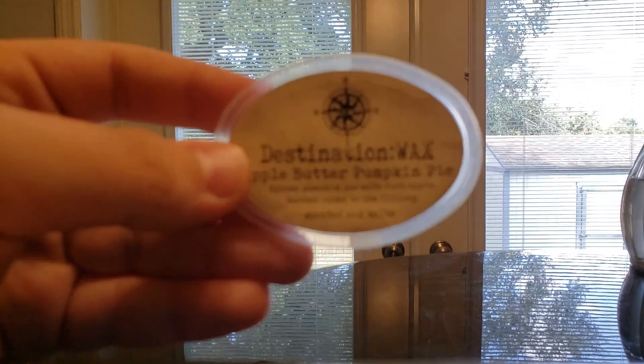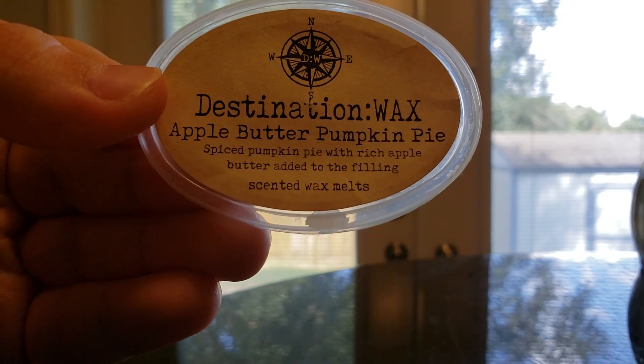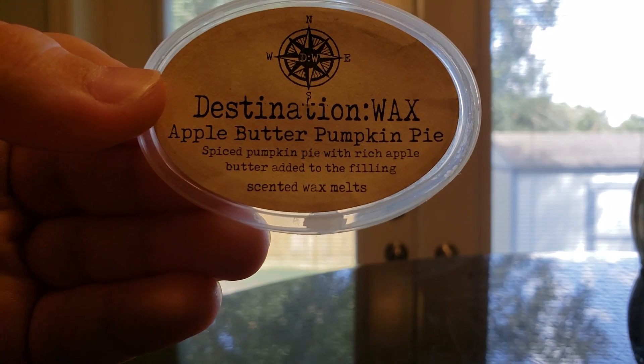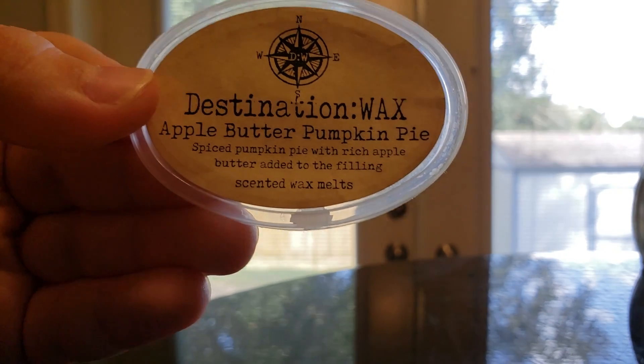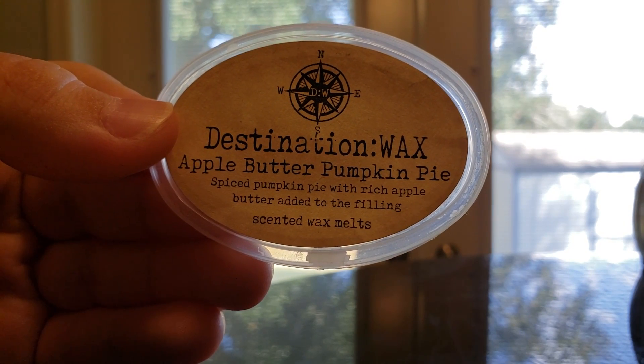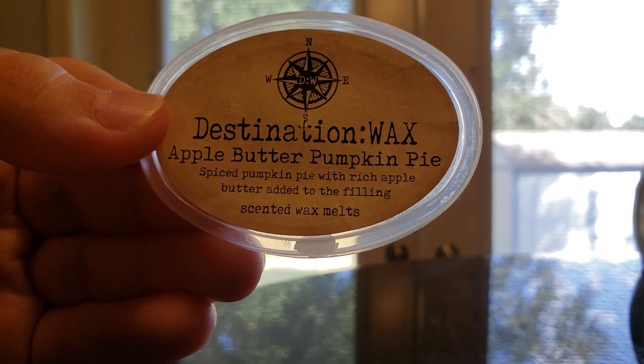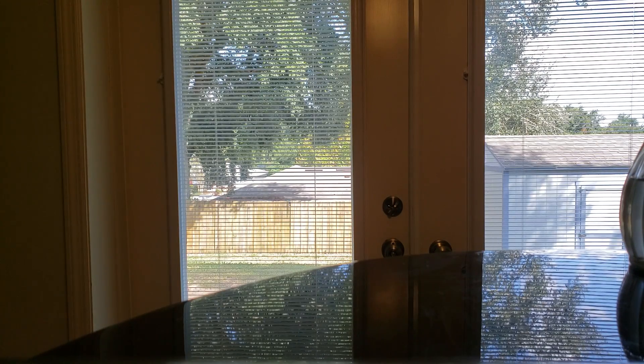Apple Butter Pumpkin Pie from Destination Wax — on cold, this is very, very cinnamony, but when you melt it, you get the pumpkin pie with the apple butter. I know apple butter can be cinnamony too, but when these two complement each other they tone each other down, so it's not overwhelmingly cinnamony. I don't mind cinnamon, but my fiancé does not like it — but he said he enjoyed that one and that it smelled pretty good.